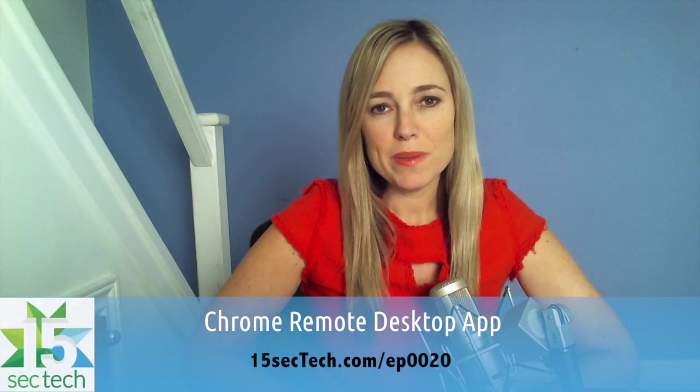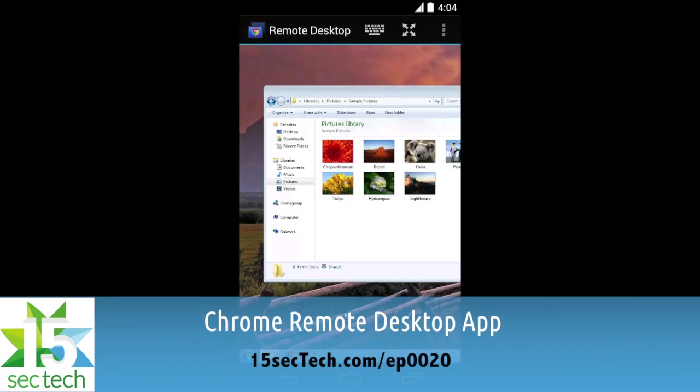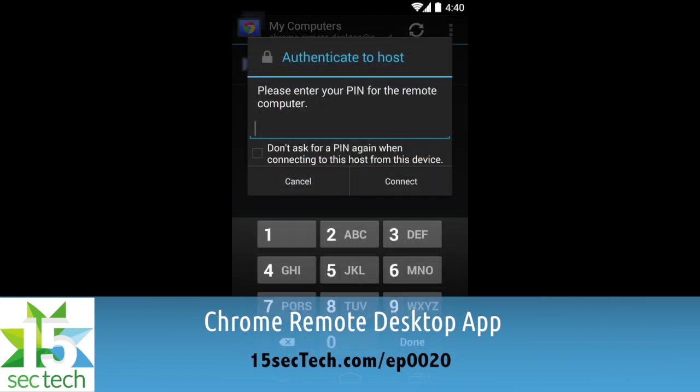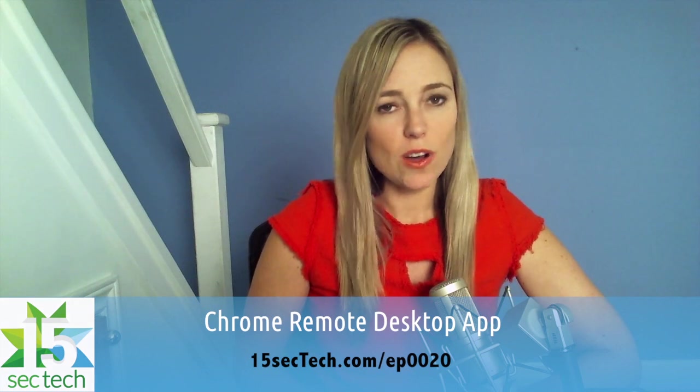I travel quite a bit for business so I love to use the Chrome Remote Desktop app so I can easily access files on my computer from my Android device. This works with a smartphone or a tablet. The app is free to download and it uses a pin to ensure that your connection is always secure.